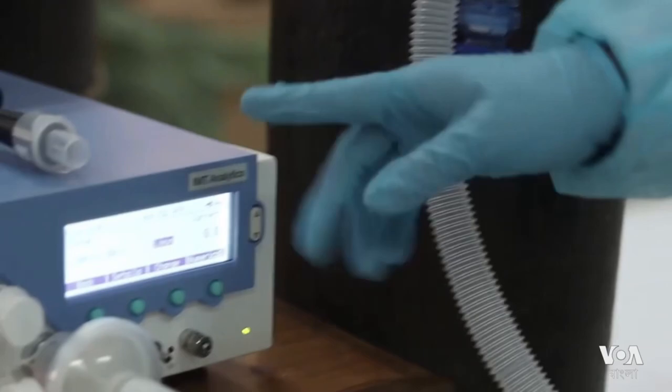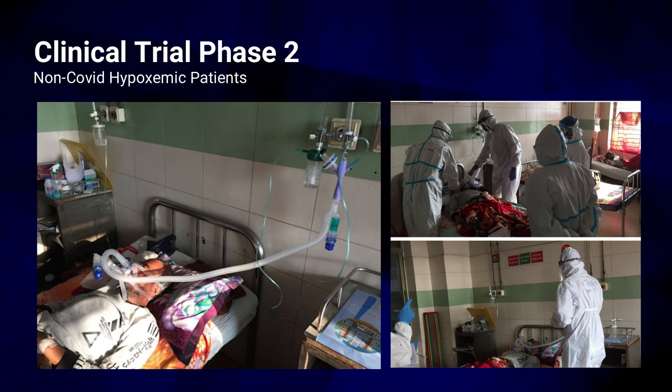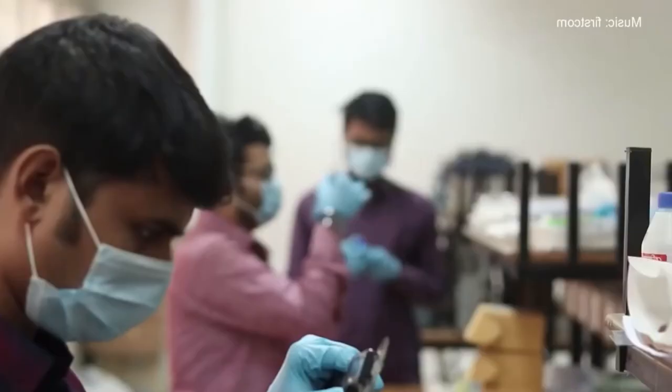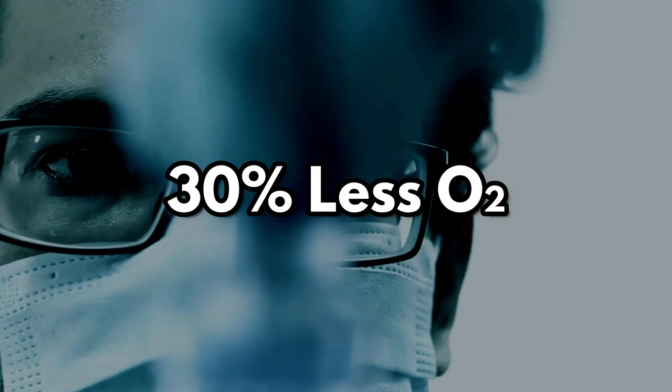Phase 1, 2, and 3 of Oxygen CPAP trials were completed successfully with endorsement from the Bangladesh Medical Research Council. Results indicate that Oxygen CPAP and high flow nasal cannula had nearly identical efficacy. Additionally, compared to high flow nasal cannula, our device utilizes about 30% less oxygen. The DGDA has issued a no objection notice to manufacture 200 devices after observing our device's success in clinical testing.